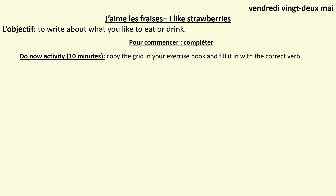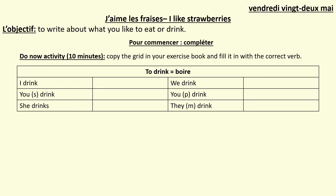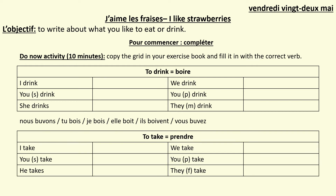Now for your Do Now activity — this should take about 10 minutes. I want you to copy the grids for the different verbs into your exercise book and then fill them in with the correct verb. First, the verb you studied last lesson, to drink, which is boire. Copy down the grid and write down the French. You can use the help underneath the grid, or cover it up and write it from memory. Once you've done boire, do the same for prendre as well. Take your time and press play when you're ready to get the answers.